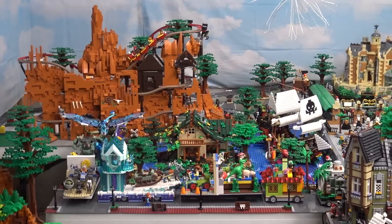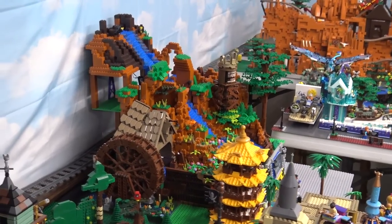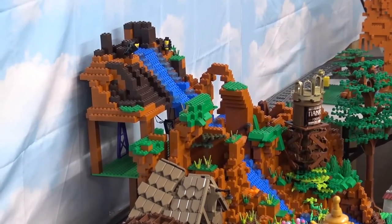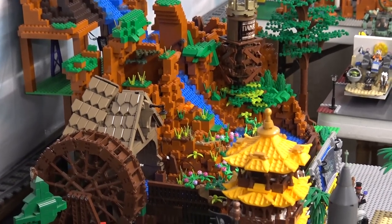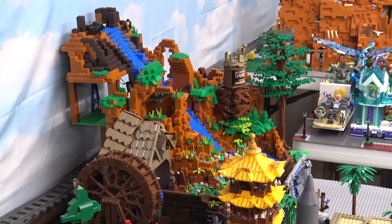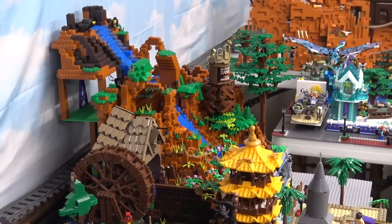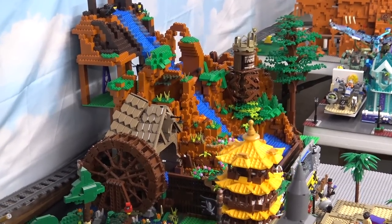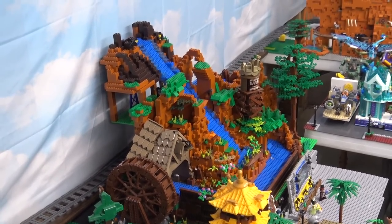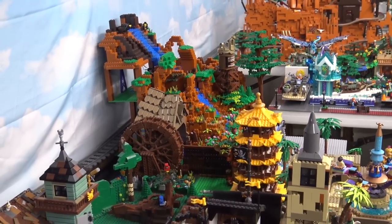Coming around from there we have Splash Mountain — now being changed to Tiana's Bayou Adventure. I get a lot of questions about it. I just got the water tower assembled, and I still have the top to Splash Mountain and the ride vehicles. I'm going to make it so I can convert back and forth between the retro look and the new ride, like they did with Frozen at Epcot.